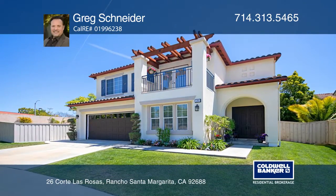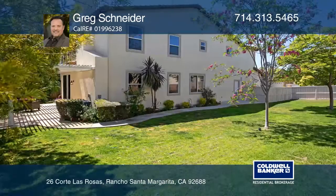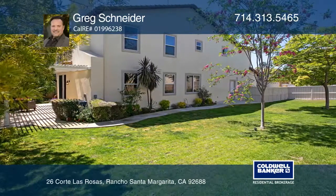This five-bed, four-bath home resting at the end of a peaceful cul-de-sac is a rare opportunity for a premium, oversized lot almost double the size of most lots in the area. A huge backyard offers plenty of space for your outdoor entertainment dreams to come to life.